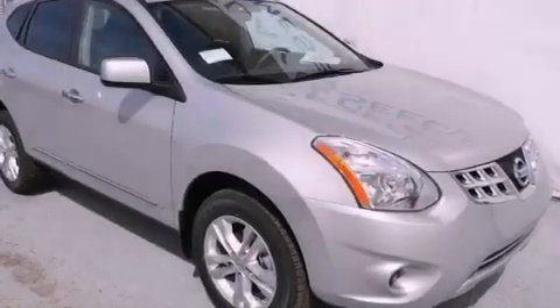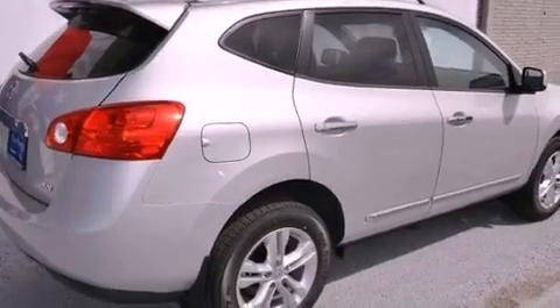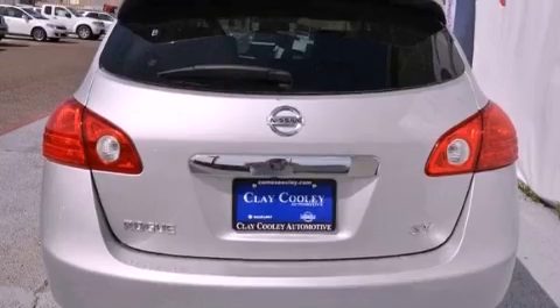Air conditioning, cruise control, steering wheel controls, a security system, 12-volt power outlets, front and rear floor mats, rear impact crumple zones, traction control, full power accessories, and a rear spoiler.